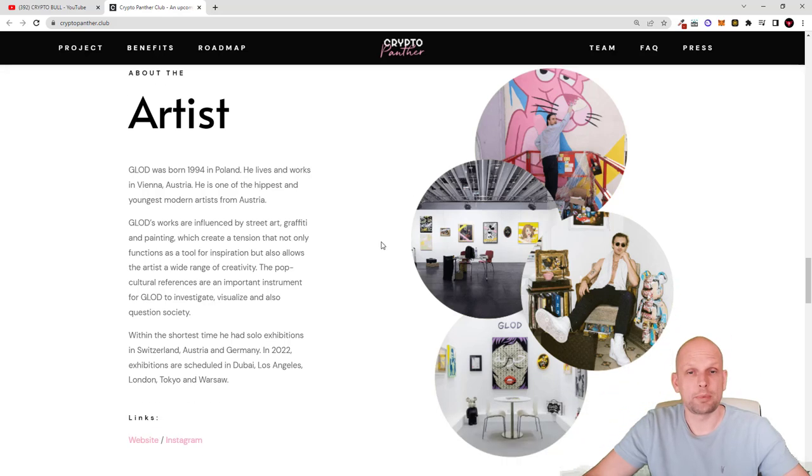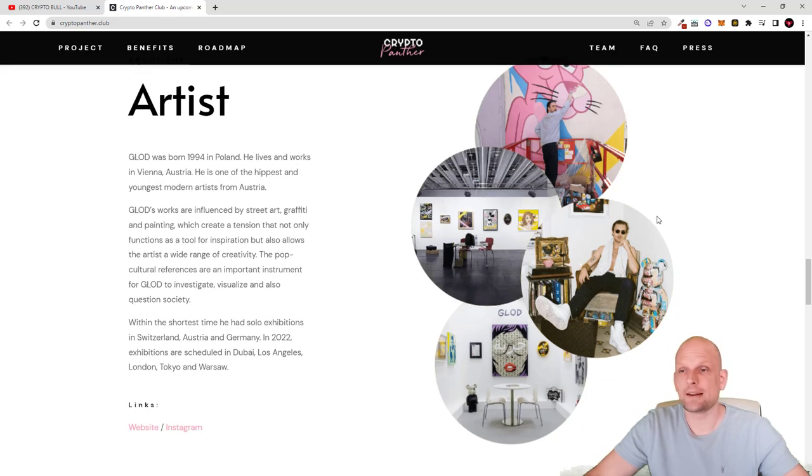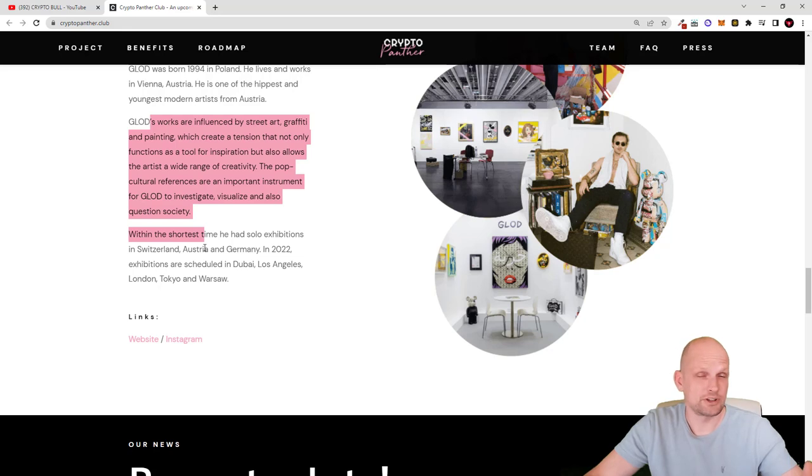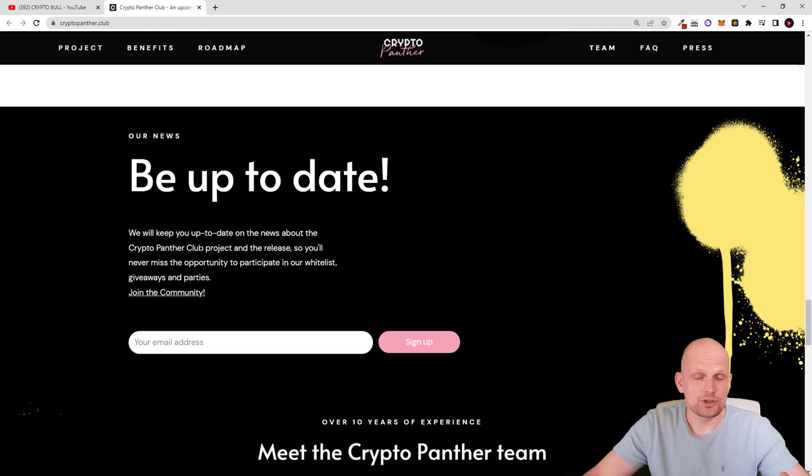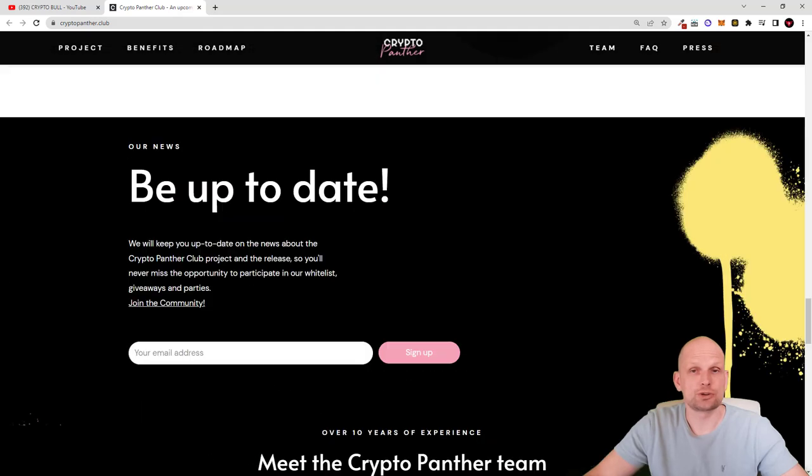Now let's talk about the artists and developers behind the CryptoPanther project. The main artist is Glod, as you can see here. Glod was born in Poland in 1994 and he lives and works in Vienna, Austria. He is one of the most hyped and youngest modern artists from Austria. You can come in and read more — as always, all links to the projects I review are in the description of the video. Go and check these projects out for yourself, stay up to date, and if you are interested in this project, subscribe to get the latest updates.